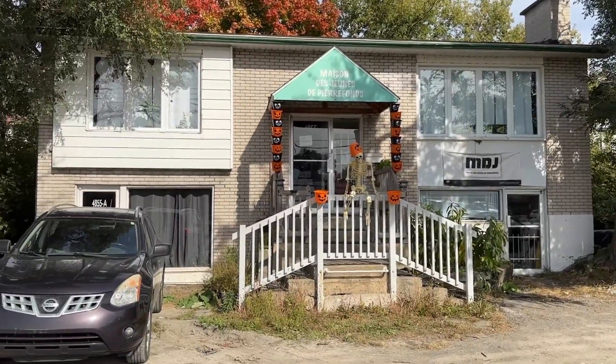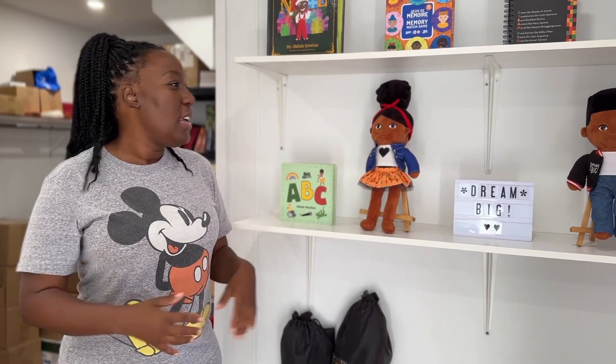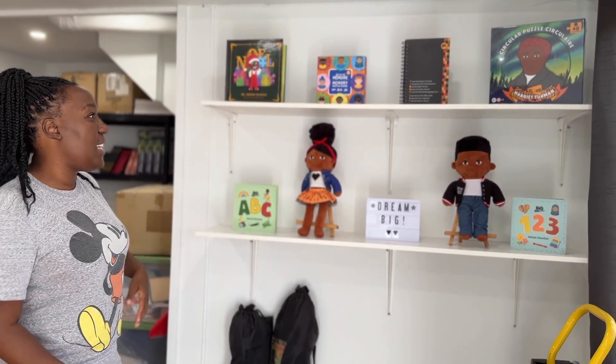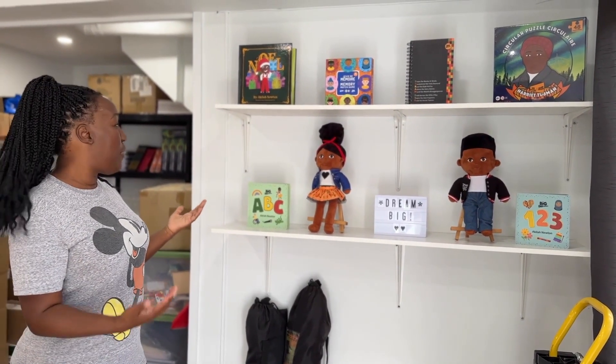Immediately when you walk into my office, I have this little setup here where I'm displaying all my products. The reason why I did that is because I've always dreamt of having my own warehouse, and when you walk in there's a nice little showroom. I'm not there yet, but even though I have this space, which is small, it's still pretty mighty because I get a lot done in this space. I really want people to walk in and just see the magnitude of what I've been able to create in the last three years and all the different products that I produced.